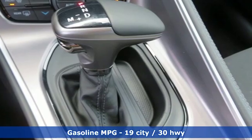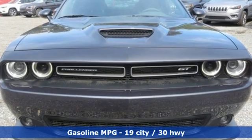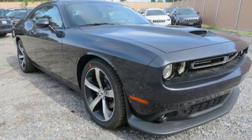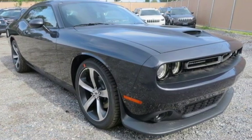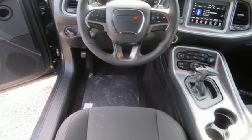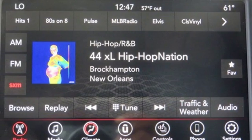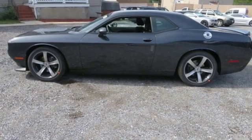It boasts an impressive list of features like these: streaming audio, power heated mirrors, dual zone climate control, configurable instrument gauges, doors and push-button start proximity key, heated steering wheel, V6 engine, aluminum wheels, gas pressurized shocks, and automatic transmission.